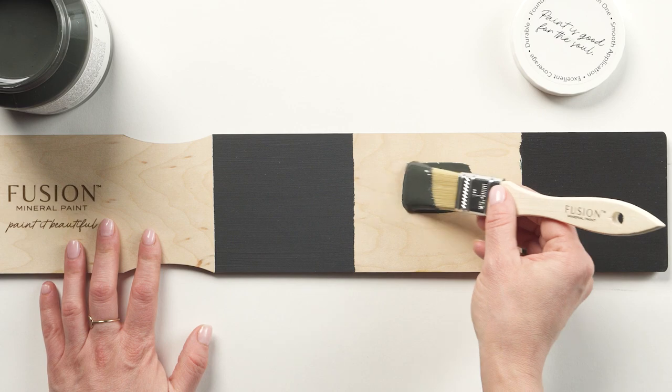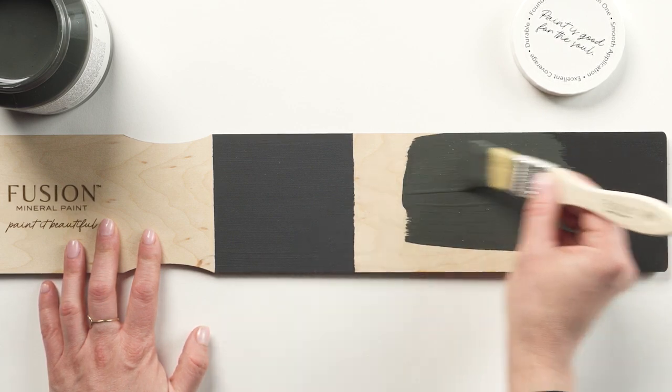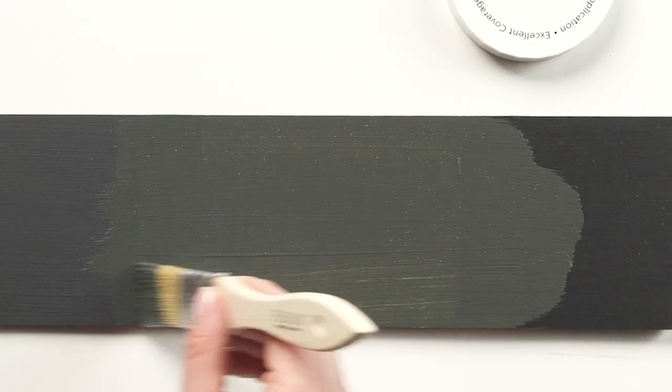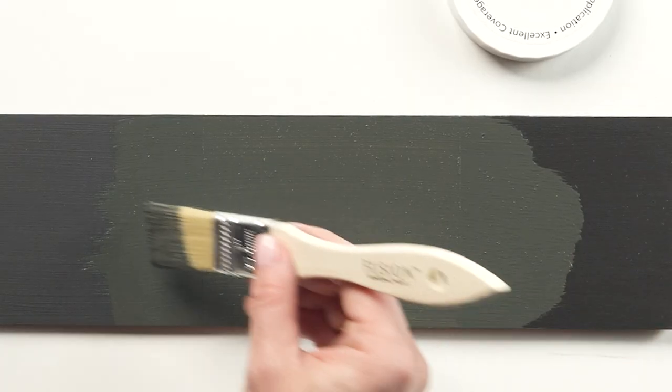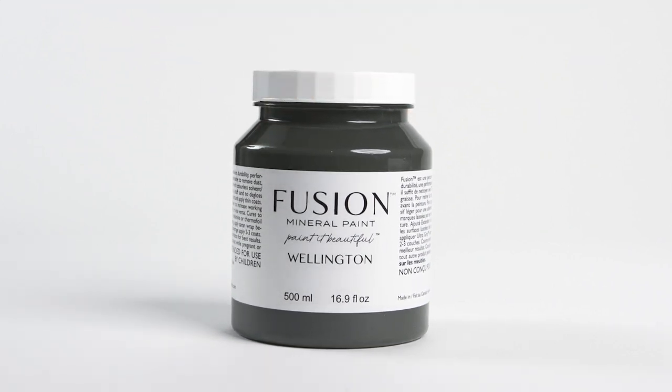Comparable in depth to ash on the left, Wellington leads with confident green undertones. However, next to coal black, it showcases that Wellington is a true charcoal. Wellington — a sophisticated, bold, and dramatic almost black deep green.